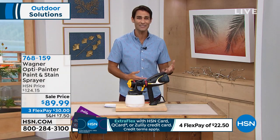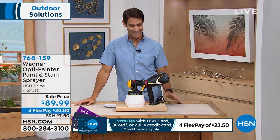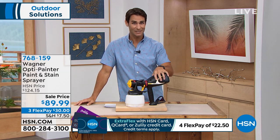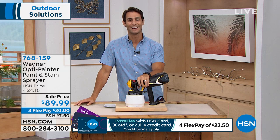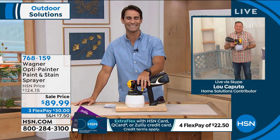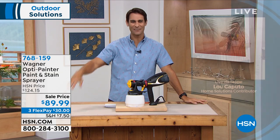If you're looking around the house and looking at those projects, or you just want to spice things up with a coat of paint and have something ready to go without going out for brushes and all that mess — this is what you want. $89.99, take advantage of those three flexible payments at $30 each. Lou, always impressed, my friend. Really, really well done. Thanks, Ty — always a pleasure. Happy painting, everybody.